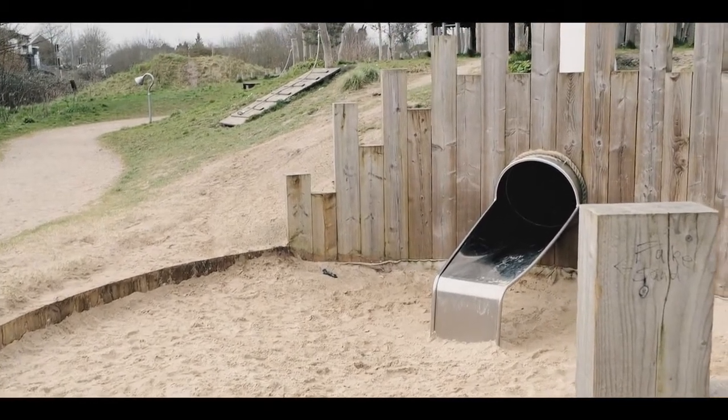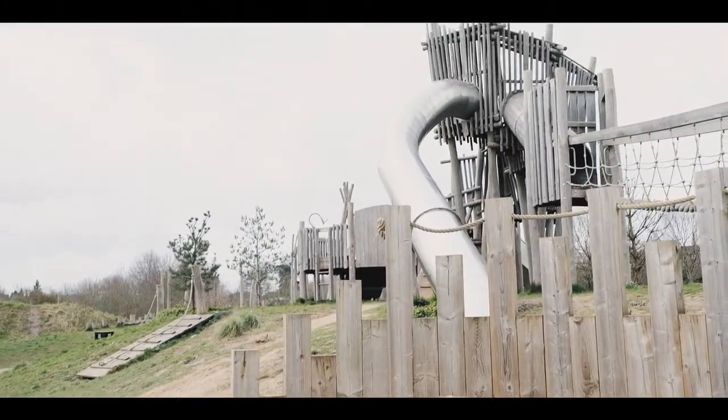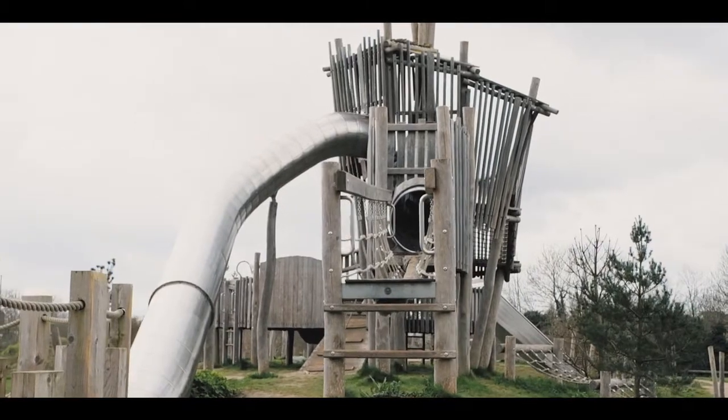Whilst this site has a lot of catalogue standard equipment, many of them were designed bespokely for the site or to suit the changing levels under the landscaping. So there's a whole variety of catalogue products, some natural features, and some bespoke products with little changes that have been made really to suit the brief of the client and the landscape architects here.